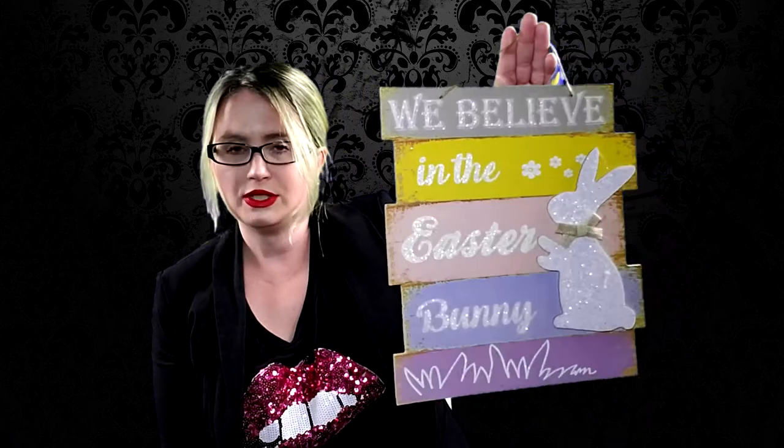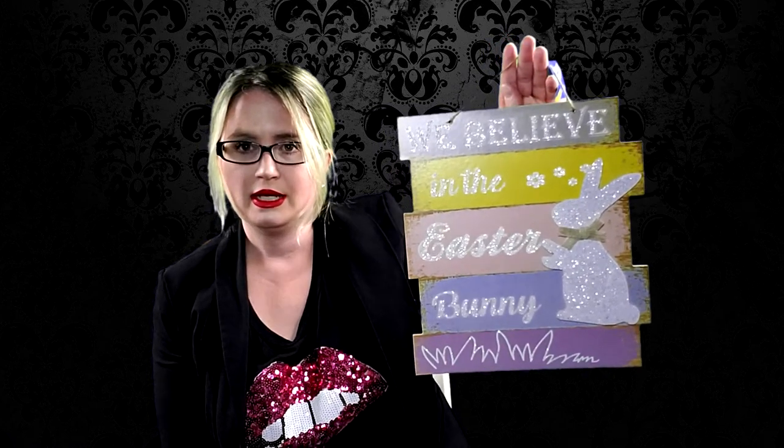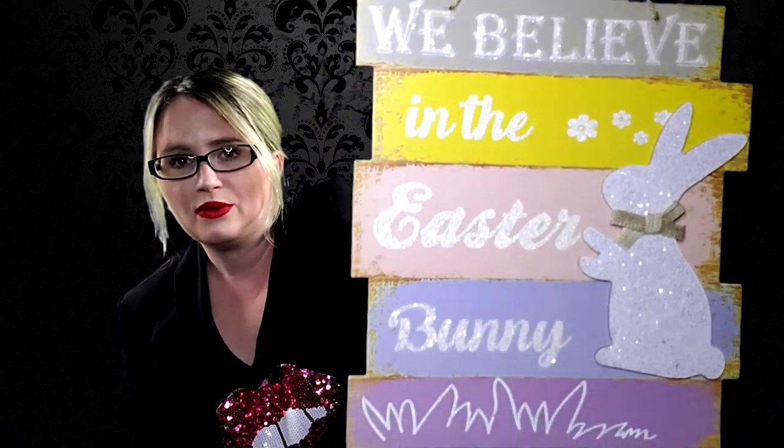They came out with this beautiful Easter sign that says 'We Believe in the Easter Bunny' - it's just really precious and really well made. The glitter is everything - I love it! I'm not sure where I'm going to put it; I might hang it on a mirror above our fireplace. For a dollar, look at the ribbon on it - it looks like something from Kirklands, which I totally love!